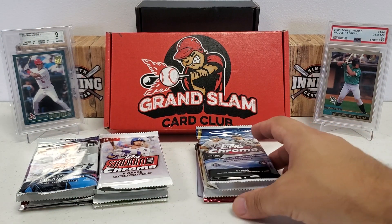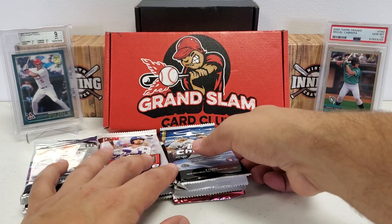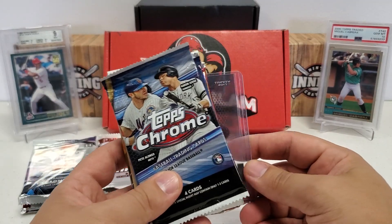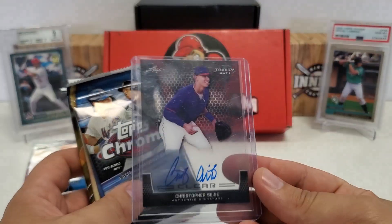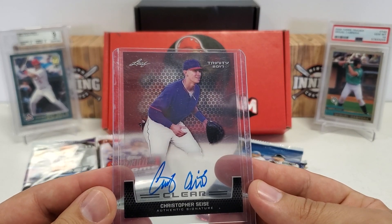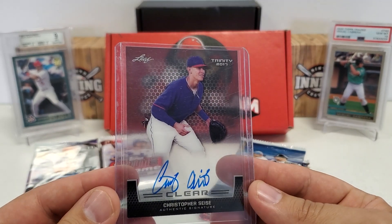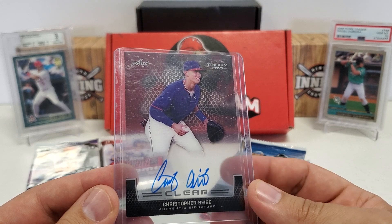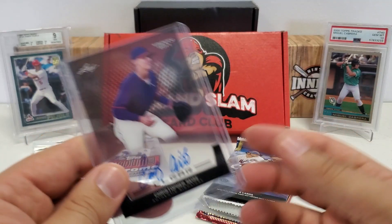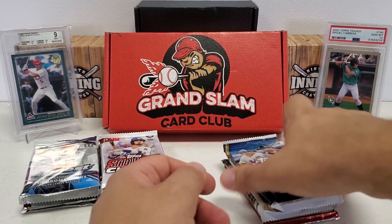I've had a lot of luck with this, though my luck has kind of died down the last couple months — haven't gotten any mega hits. But early on I was getting some really big hits, and there's normally a really good pack selection. I'm not going to hold the hit for the end — I can feel it down here. Oh, that's actually pretty cool. Leaf Trinity 2017 Clear — Christopher Sice — nice on-card autograph on a clear acetate card. That's a really cool card. We'll take that as a nice little bonus hit.